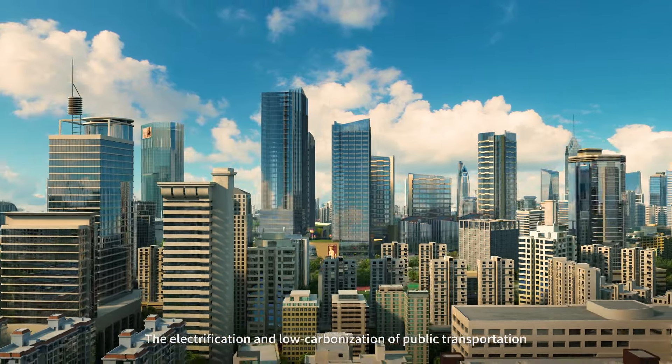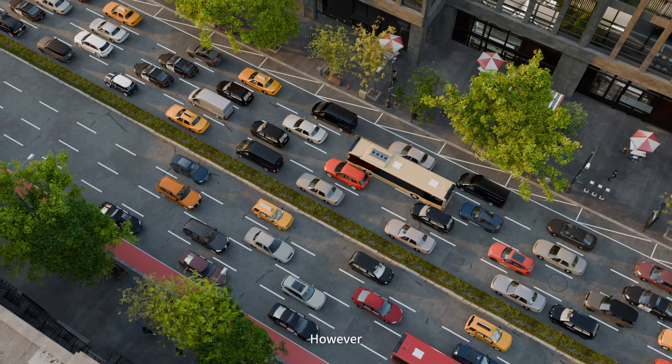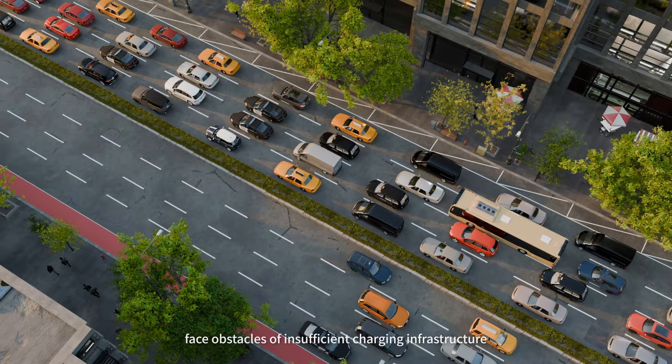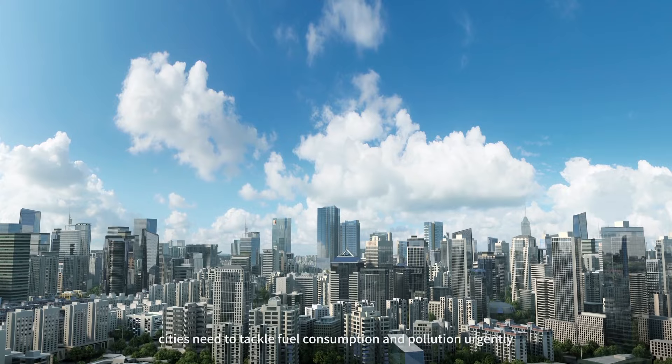The electrification and low carbonization of public transportation have become a global trend. However, many congested cities face obstacles of insufficient charging infrastructure, making it difficult to popularize pure electric buses. However, cities need to tackle fuel consumption and pollution urgently.